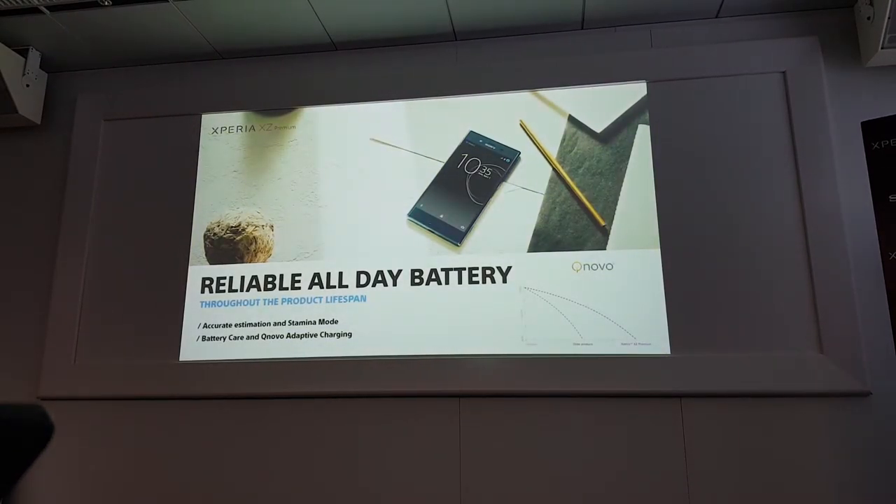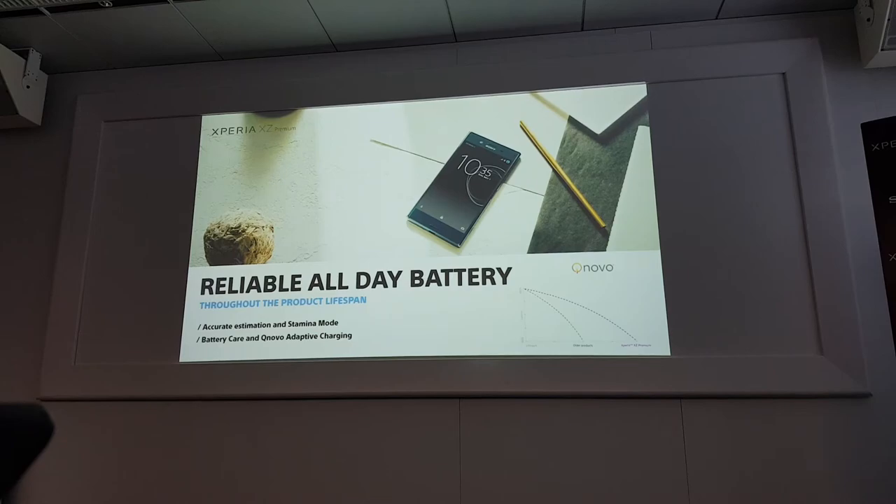Lastly, for the battery, Sony will deliver users a reliable experience. We have two reliability aspects. One is a reliable all-day experience, thanks to over a 3000 mAh battery capacity and our smart battery management, which provides personalized accurate estimation and a personalized stamina mode for all-day battery life. The second is reliability throughout the product life — using Sony's unique battery care technology, we ensure no battery damage throughout the product's lifetime.